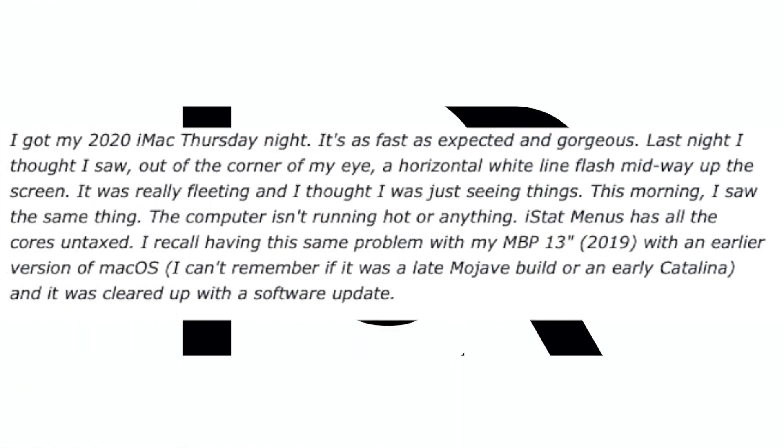One person reported that after getting the iMac 2020, when he was working on it, from the corner of his eye he saw a horizontal white line flash midway on the screen. It was really fleeting and he thought he was just seeing things, and the following morning he saw the same thing again. The computer wasn't running hot or anything, and he ran iStat — the menu showed all cores were not overloaded on the CPU or GPU.